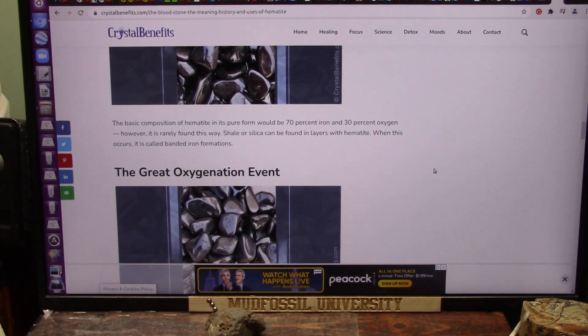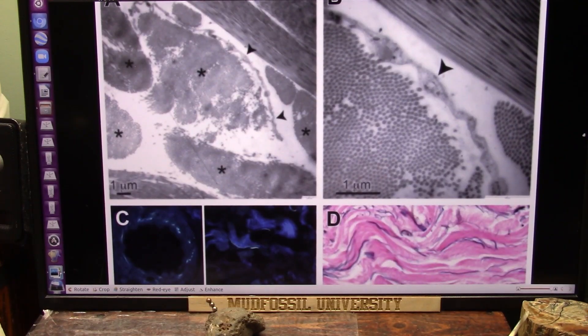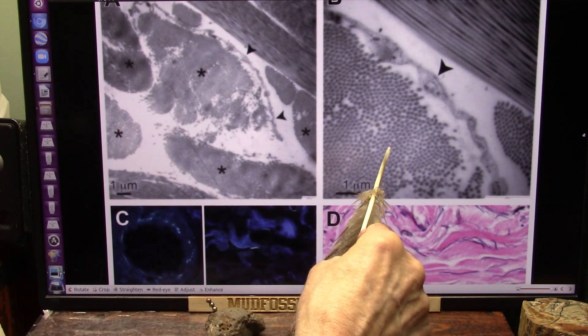Let's see if we can find some on Mars. You see that? Those are iron walls. Those are hematite walls.